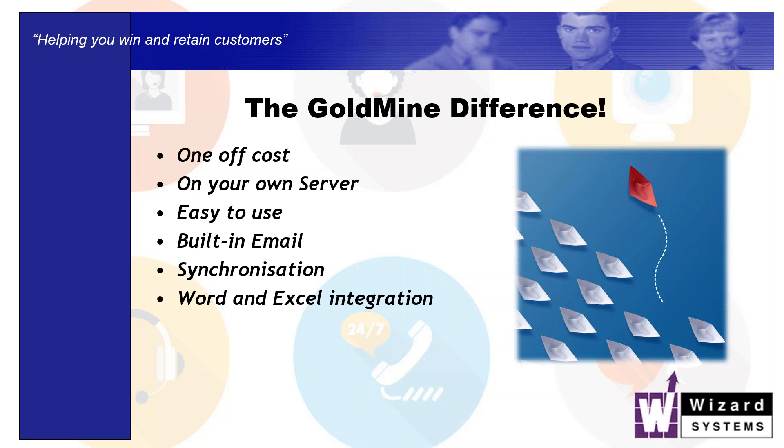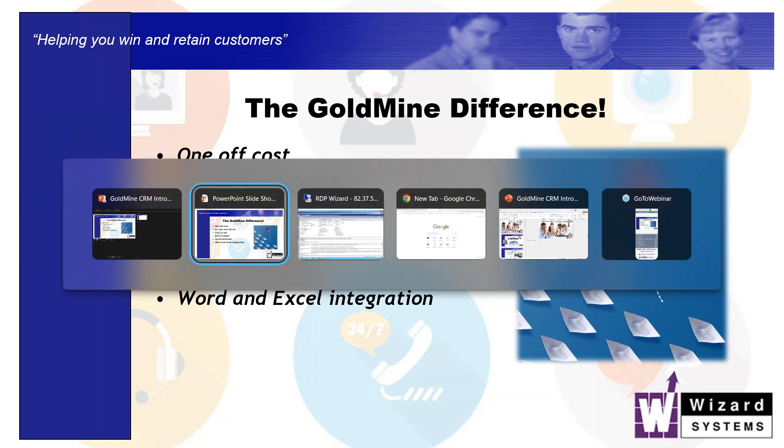We've also got Word and Excel integration built into Goldmine. If you are creating documents or Excel spreadsheets, that's all built in there.